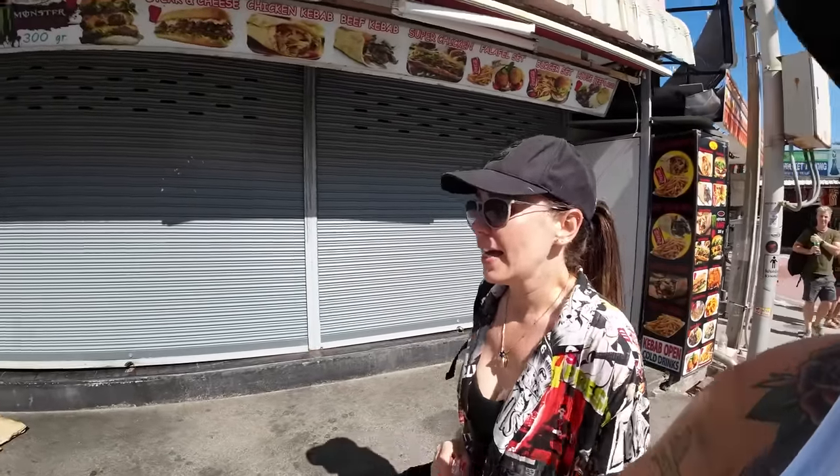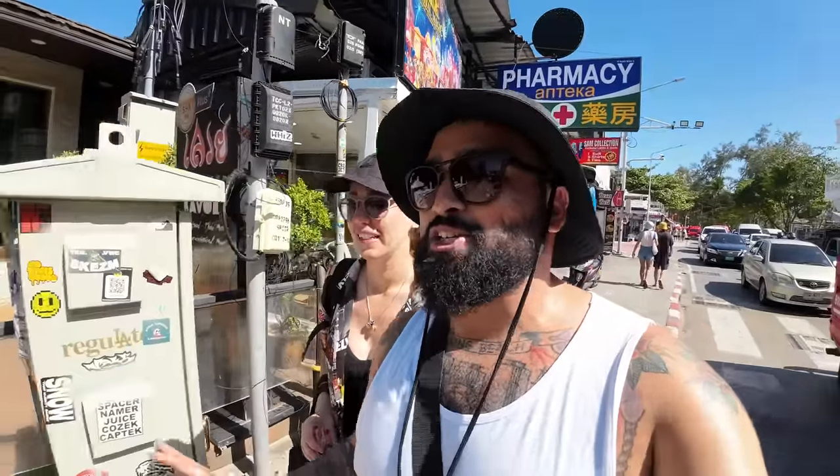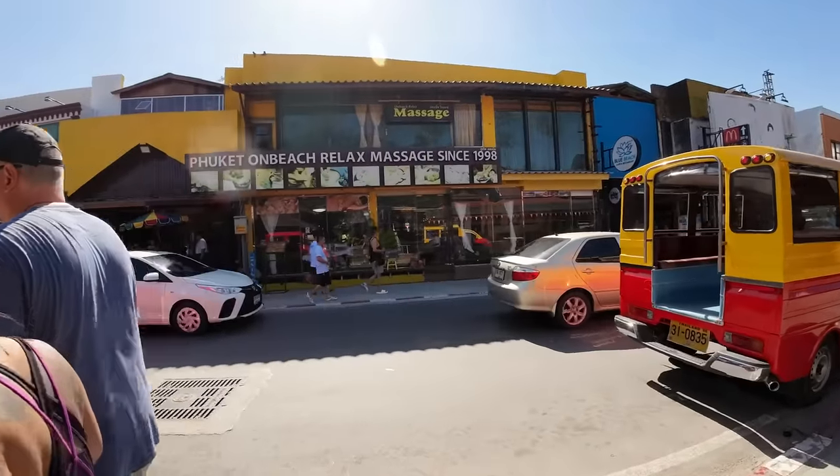We ran into Gladys — she just got done doing parasailing on the beach and made a video for you guys, so go check that out if you want to see more of Patong Beach in depth. She's a little stressed out — she had an anxiety attack. She became a human drone, but it was fun! Go check out Gladys's video.